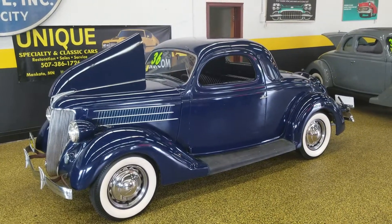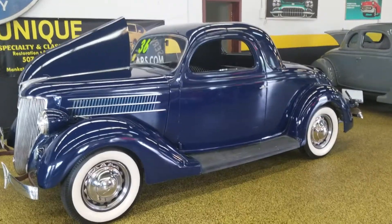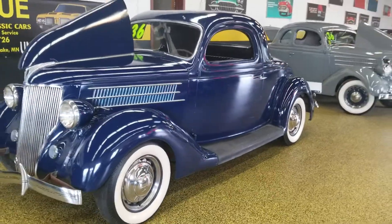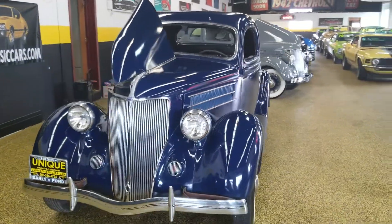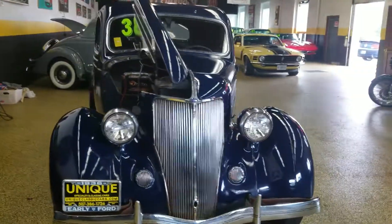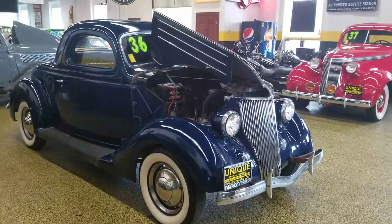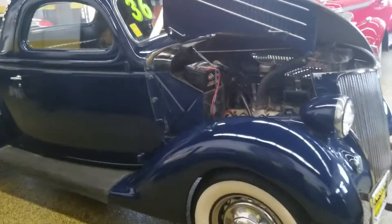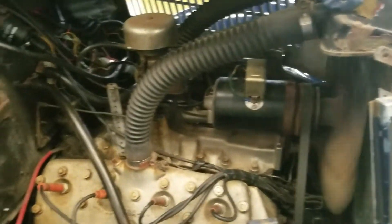Here we have a 1936 Ford three-window coupe — yes folks, a three-window coupe — and that is all steel. This car just came out of long-term storage and with some TLC, fresh gas, etc., as you can hear she is running. This is a very solid and overall unmolested car. Obviously it's had a repaint at some point in its life, but other than that it's certainly not restored or anything like that.